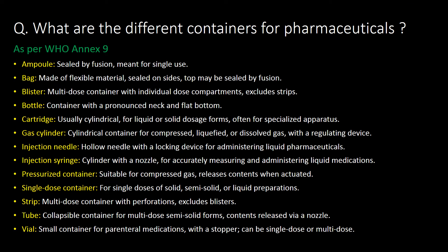What are the different containers for pharmaceuticals? As per WHO Annex 9, different containers include ampoules, bags, blisters, bottles, cartridges, gas cylinders, injection needles, injection syringes, pressurized containers, single dose containers, strips, tubes and vials.